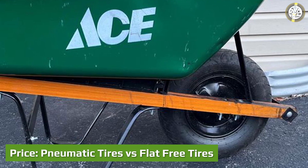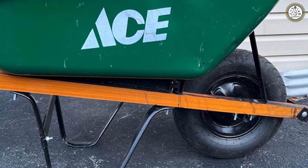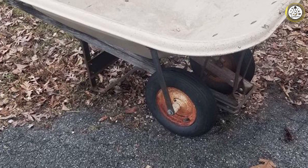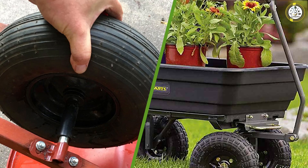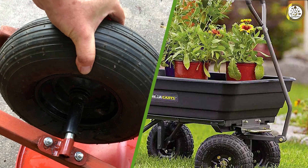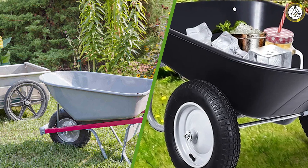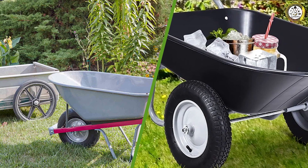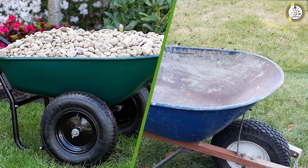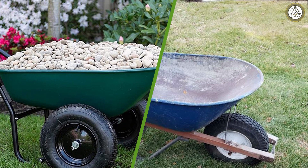Price comparison — pneumatic tires vs flat free tires. Comparing prices between the two types of tires is difficult because the price differs based on the size you buy. Generally speaking, it is more common for flat free tires to be at a higher price. However, that does not mean they are superior to pneumatic tires — some might even say pneumatic tires are the way to go. It all depends on preference.